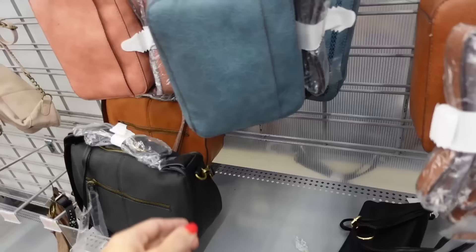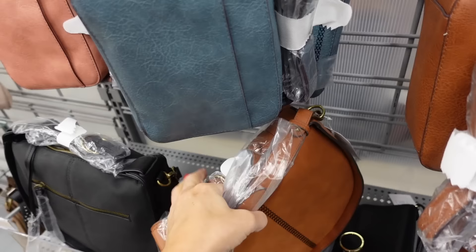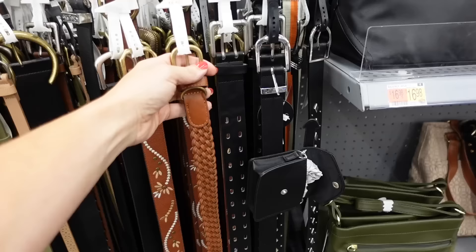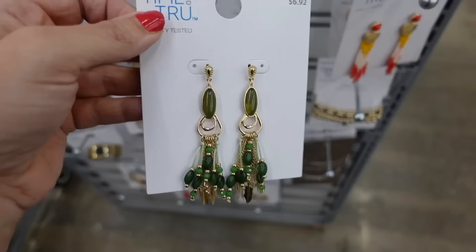For the bag, I'm going with the saddle style bag from Time and True. It has an adjustable and removable shoulder strap, top handle, zipper, and braided detailing on the side. Comes in black and brown. I'm going with the brown. For the belt, the braided belt from Time and True in brown at $8 — genuine leather. For jewelry, dangles from Time and True at $6.92.